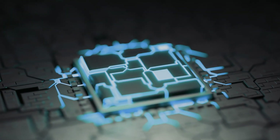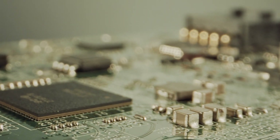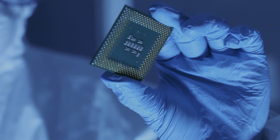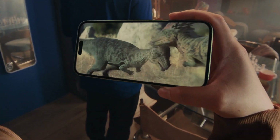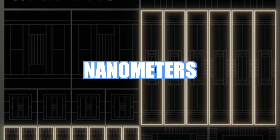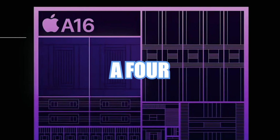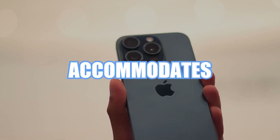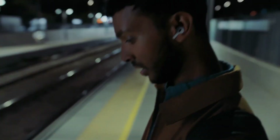To begin, let's grasp the fundamentals: the process node. Think of it as the microscopic size of the transistors on a chip. Smaller is indeed better, because it allows us to fit more transistors onto the chip, resulting in enhanced power and efficiency. The A17 Pro operates on a state-of-the-art 3nm process, whereas the A16 Bionic relies on a 4nm process. This distinction means the A17 Pro accommodates more transistors, which directly translates to heightened power and efficiency.